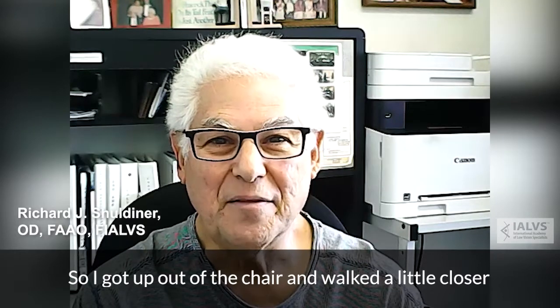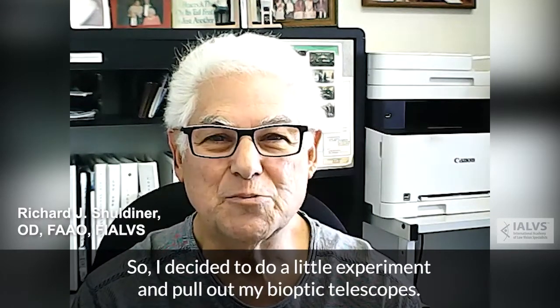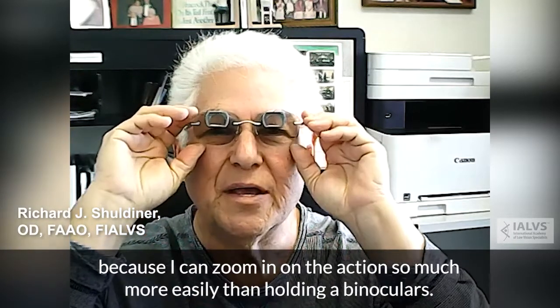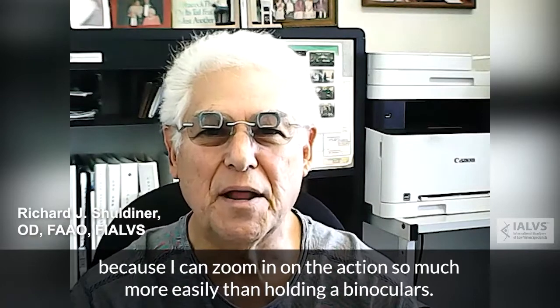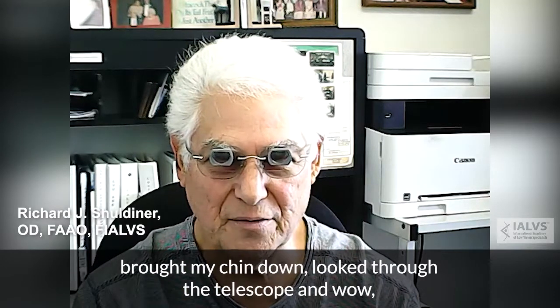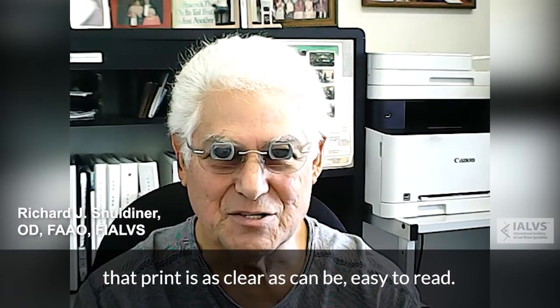So I got up out of the chair and walked a little closer, and I found I could read it a whole lot better, of course. So I decided to do a little experiment and pull out my bioptic telescopes. Bioptic telescopes I had made a long time ago for watching football and baseball games, because I can zoom in on the action so much more easily than holding up binoculars. Sure enough, I sat back 15 feet away from my TV, brought my chin down, looked through the telescope, and wow — that print is as clear as can be.